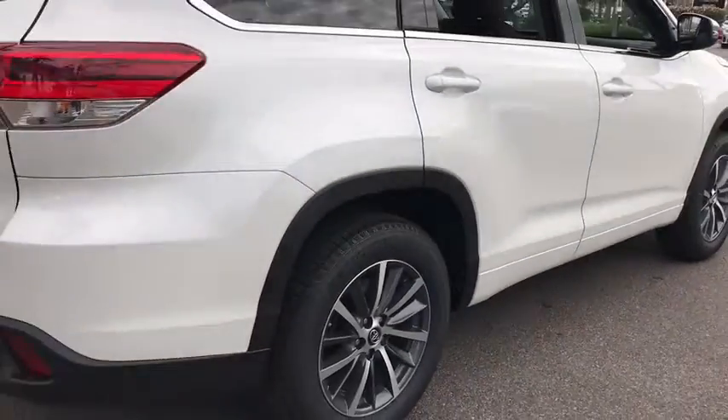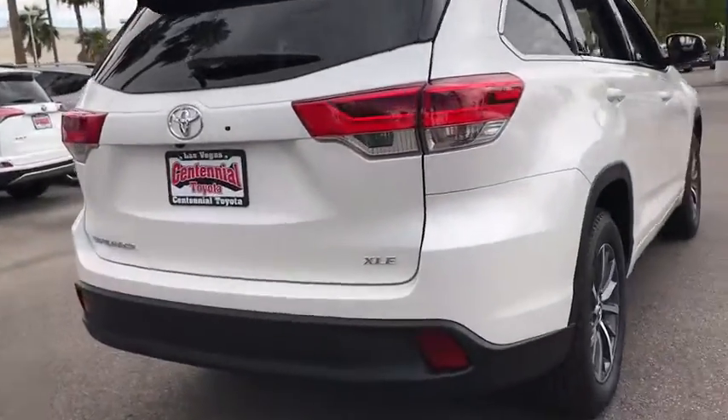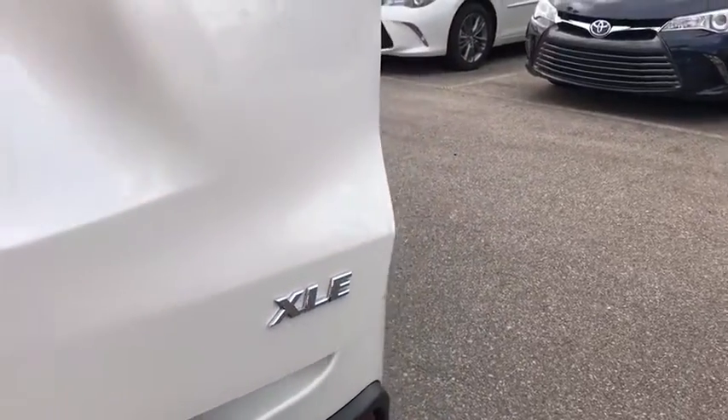Leather wrapped steering wheel. Bluetooth. Power steering. Adjustable steering wheel. Driver airbag. Keyless start. Cruise control. Four wheel disc brakes. Aluminum wheels. Hard disk drive media storage.